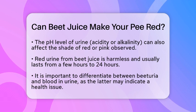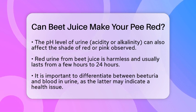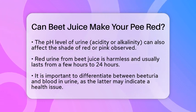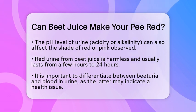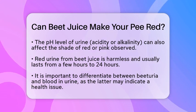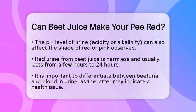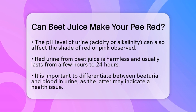If you notice a change in color after drinking beet juice, don't worry. This effect is harmless and usually lasts from a few hours up to 24 hours. It is important to note that red urine from beet juice is not a sign of blood in your urine, which is a different health issue. If you see persistent red urine without having consumed beets or if you have other symptoms, it is wise to consult a healthcare provider.